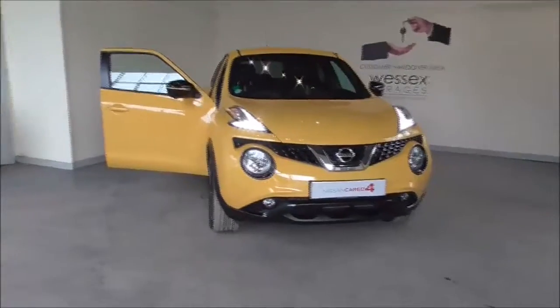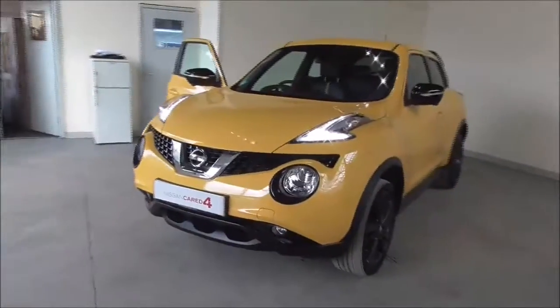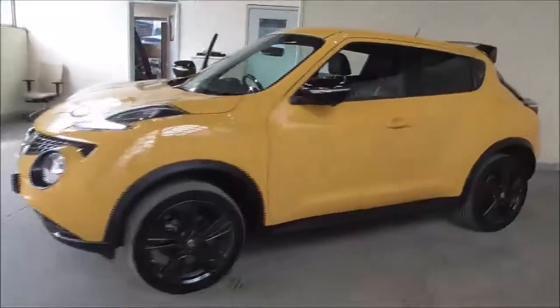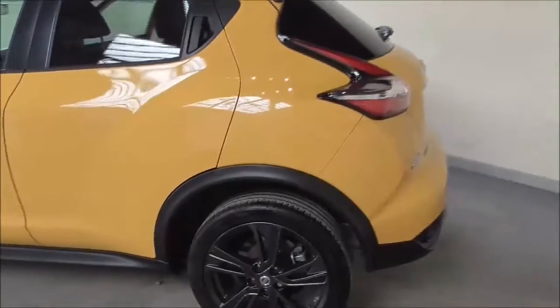Hello and welcome to Wessex Garages in Gloucester. Today I'm showing you around a 2016 Nissan Juke Tekna DCI. It is a 1.5 litre diesel manual. The tax band is band B, which is £20 road tax a year. The average fuel consumption is around 70.6 miles per gallon combined.